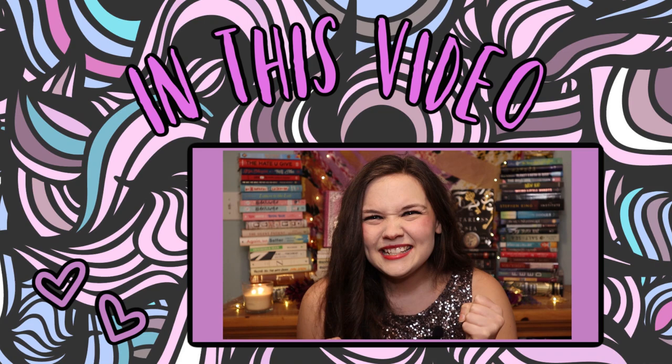I feel like a good cover instantly somehow makes a book more legit to me. Hi and hello, it's Kristen from Kristen and Her Books. Welcome back to my channel. I'm glad you're here.